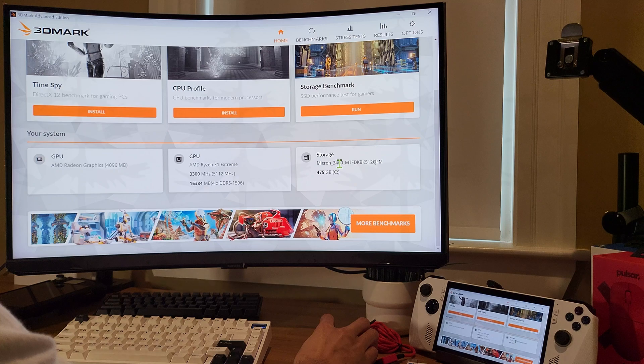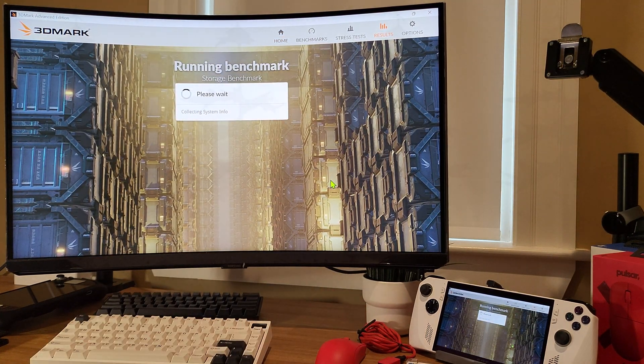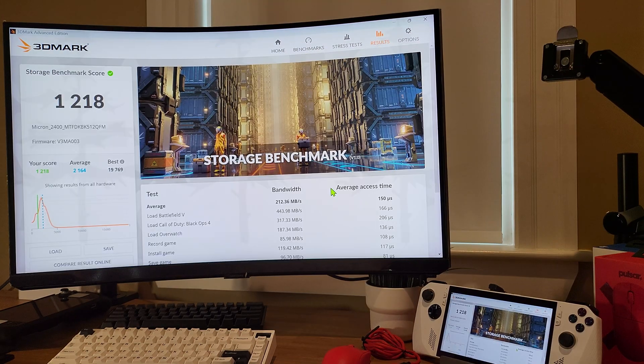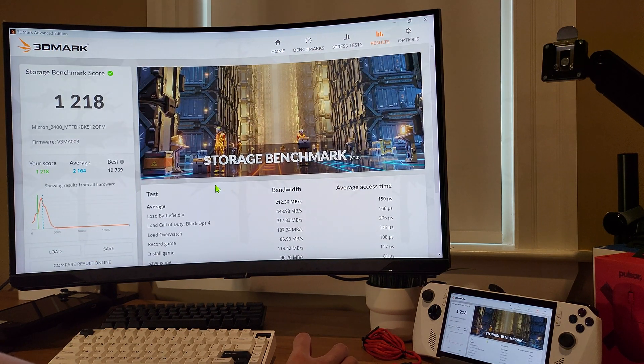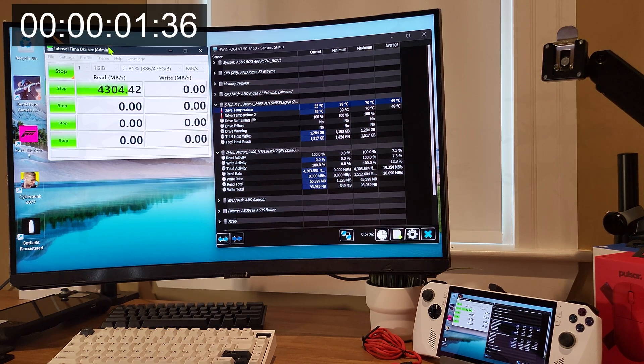So I'm going to go ahead and start this benchmark here. You can see it's running the Micron 2400 on the AMD Ryzen Z1 Extreme. The GPU is handled by AMD Radeon Graphics integrated into the APU. I'm going to go ahead and fast forward through this footage and show you the results. And I'm just going to let the CrystalDisk benchmark run in real time without editing the footage to fast forward it, so you can see how long it takes and see the results displayed in real time.